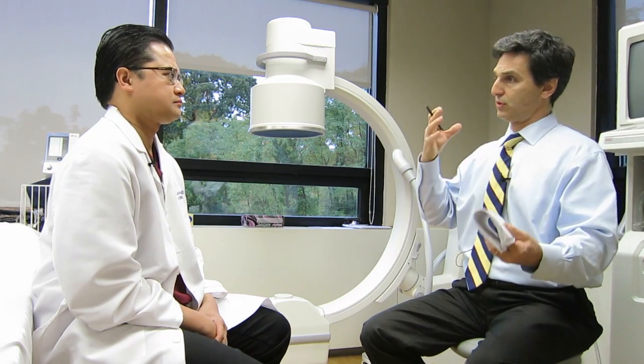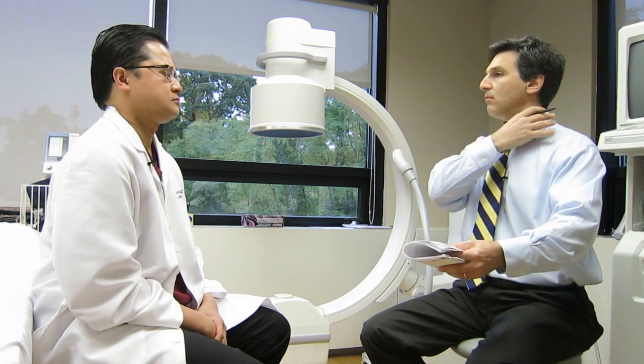We have a patient with a cervical herniated disc — pain in the neck, and let's assume it's the acute herniated disc — pain in the neck, radiating down the arm, numbness, tingling, weakness. What's your approach to that patient when you first see them?